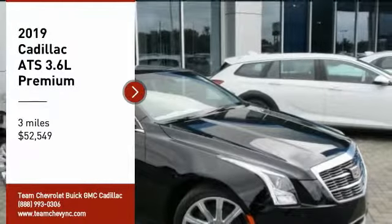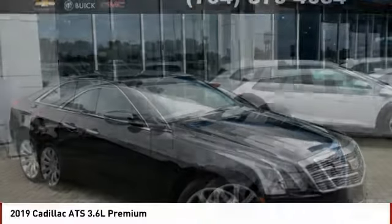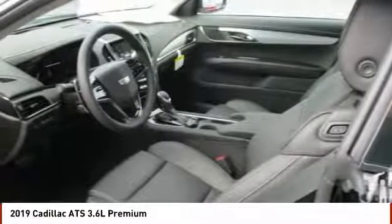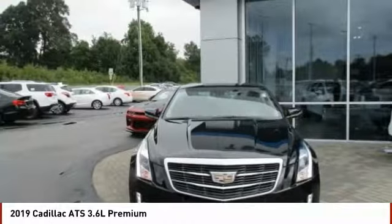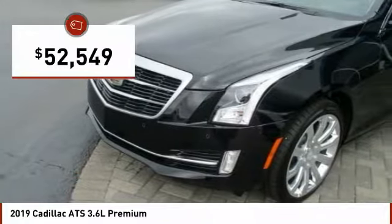Looking for the right vehicle? Check out the 2019 ATS. The Cadillac ATS debuted in 2012 as an American-made compact luxury sedan. The ATS gives the driver incredible comfort and control over a nimble, hard-driving compact that directly competes with the 3 Series and is priced below $55,000.